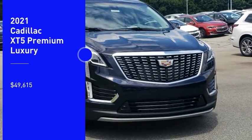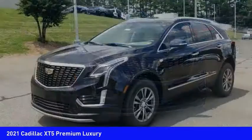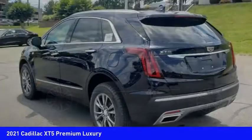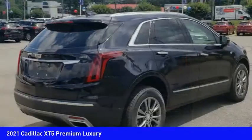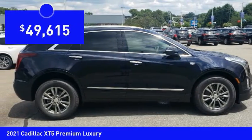Looking for the right vehicle? Check out the 2021 Cadillac XT5. The Cadillac XT5 was crafted to adapt to your needs while expressing your distinctive sense of style. Visually striking and intelligently designed, this crossover outsmarts any task with progressive technology and an accommodating interior, and is priced below $50,000.